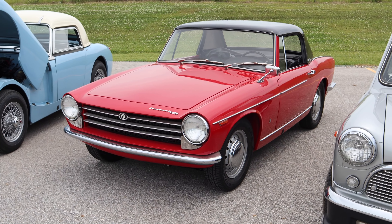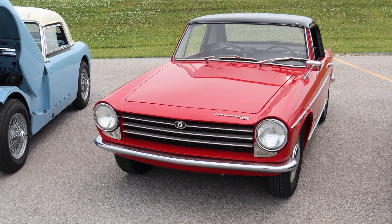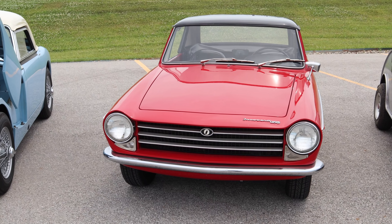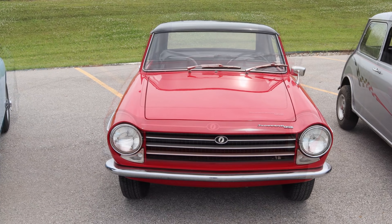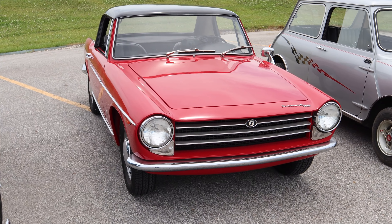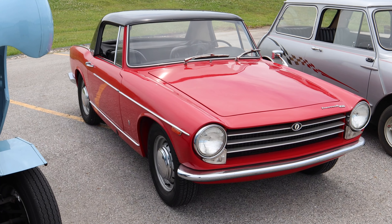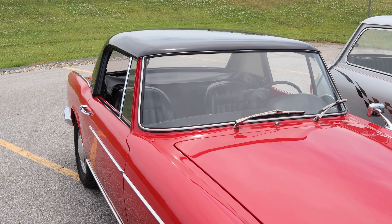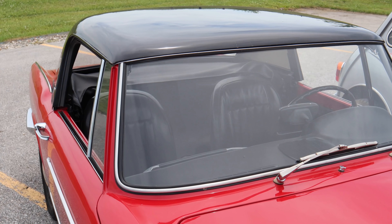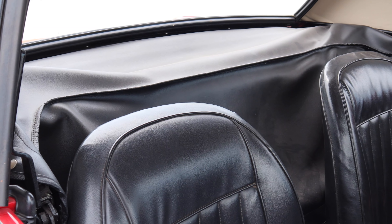The Innocenti 950 Spyder features a drastic body change from the Bug-Eyed Sprite. These cars came out before any of the MG Midgets or square body Sprites did, which was kind of foretelling of what the future for the Sprite was going to be. Not only did this car feature a more squared off body, but it also featured half elliptic springs — the first for a Sprite. This car is fitted with an ultra rare, factory original Innocenti hardtop. The top is removable and there is a soft top hiding behind that tonneau cover.